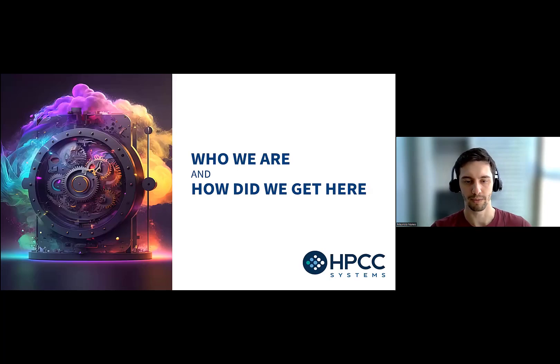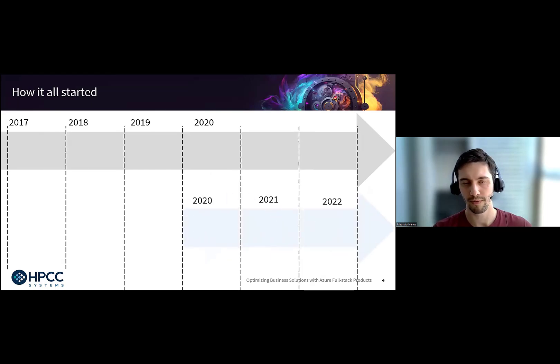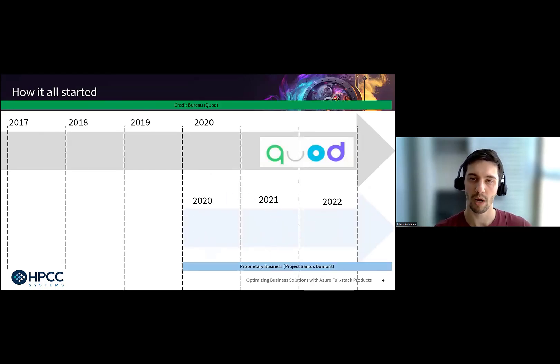Who we are and how did we get here? This is the timeline. I'm going to talk about two of them. The top one is about Quod, which is our client here in Brazil — basically a credit bureau composed of the five biggest banks in Brazil. They got together to build this company and needed a technical partner. That's where LexisNexis with the HPCC Systems comes in.